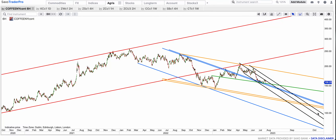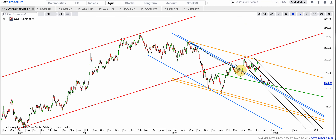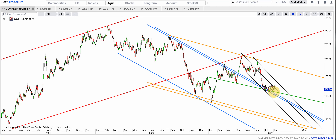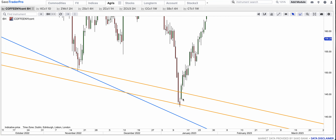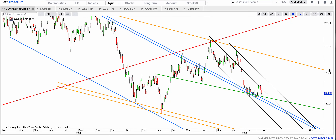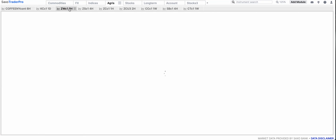Coffee had broken that red channel and back tested it, and it came down. It's still back testing this blue broken bull flag but it hasn't really rallied. We may still see one more big dive to fill these gaps — there's a gap from January 2023 at $142, and another gap at $150. For it to rally, it has to get to the black top and reverse, and then a bull flag breakout — that would make me interested in coffee.